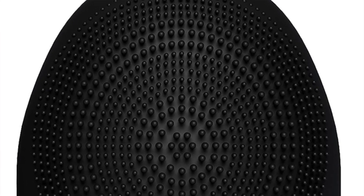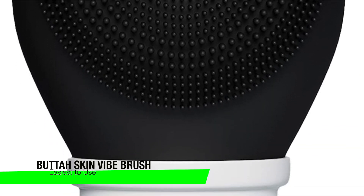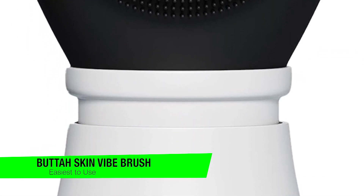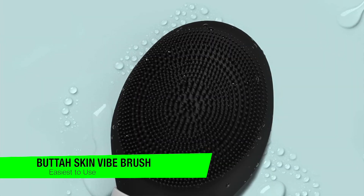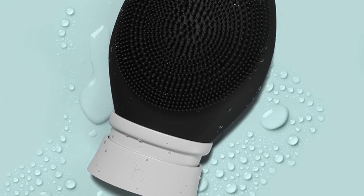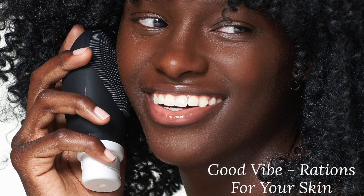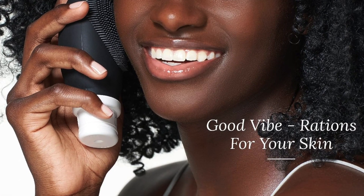The next one on my list is my recommendation for the best and easiest to use, and this is the Butter Skin Vibe Brush. This is a great place to start if you're new to cleansing brushes. This no-fuss brush is straightforward with two settings to seamlessly remove any makeup, and many reviewers reported that the sonic pulsations leave the skin looking and feeling better than before.